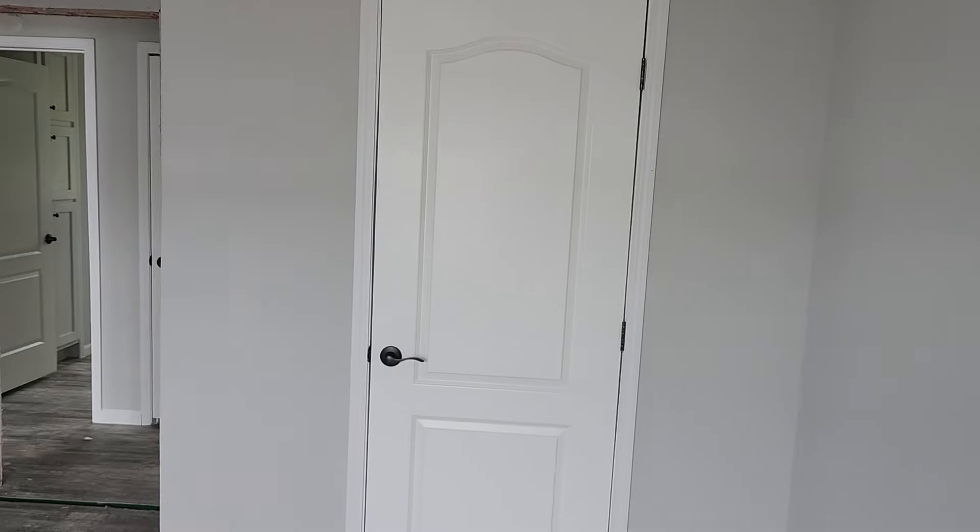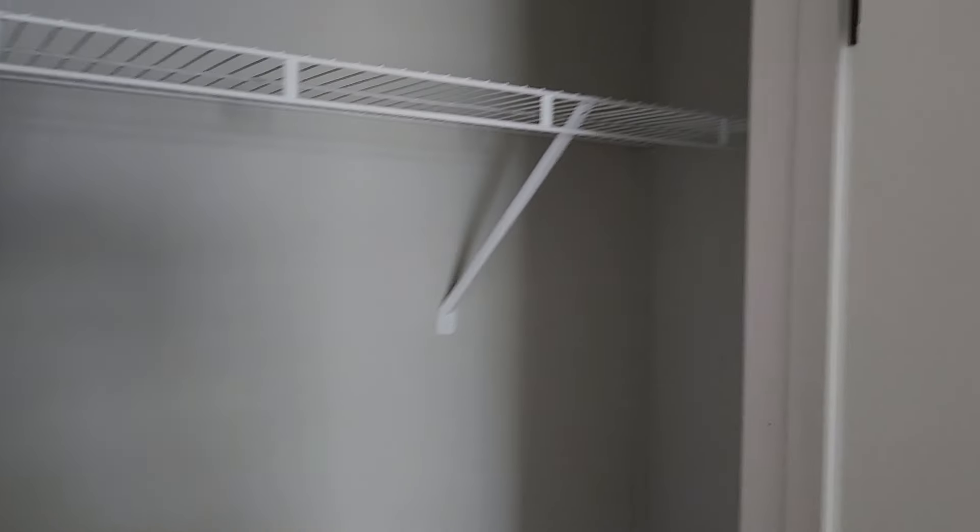Nice sized room in here. Doesn't have a walk-in closet, so this is, I think, maybe a little bit smaller with the jut out for the closet.